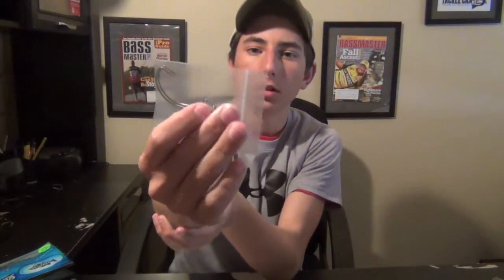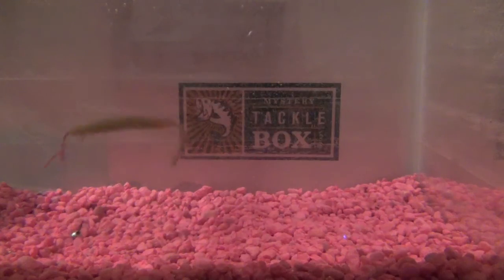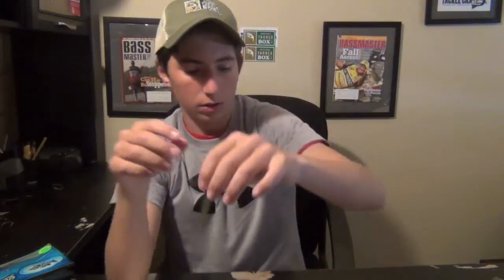We got another pack of 4/0 Mustad hooks. And then the last thing is the KVD Perfect Plastic Dream Shot with a coffee scent. It's a perfect drop shot worm — just when the bite isn't that great, you can really get this thing to do some cool action with the tail underwater.